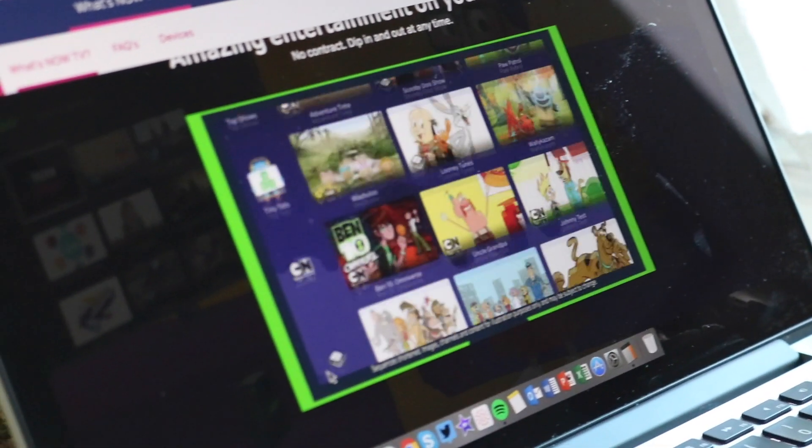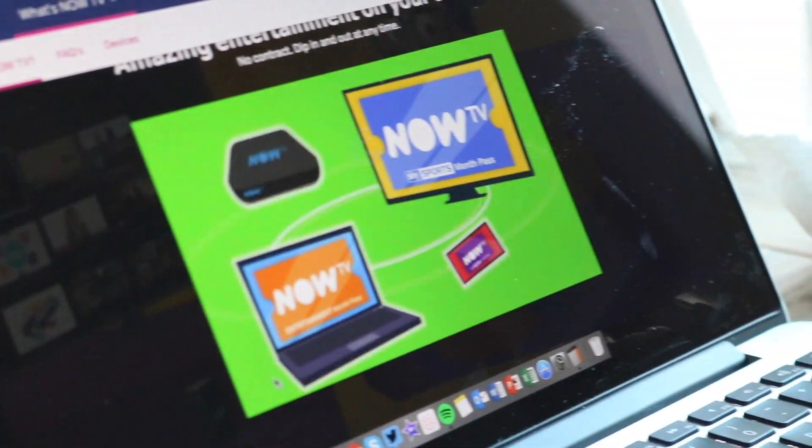The great thing about Now TV is you're not tied into a contract and it's much cheaper. One month you could have the Entertainment Package and Sky Sports Package and pay £37, much cheaper than the £49.50 with Sky. The next month you could cancel Sky Sports and get a kids' package instead, or swap it for a Sky Cinema package. You can just change your TV subscription all the time for just the thing you want to watch at that moment, saving heaps of money.